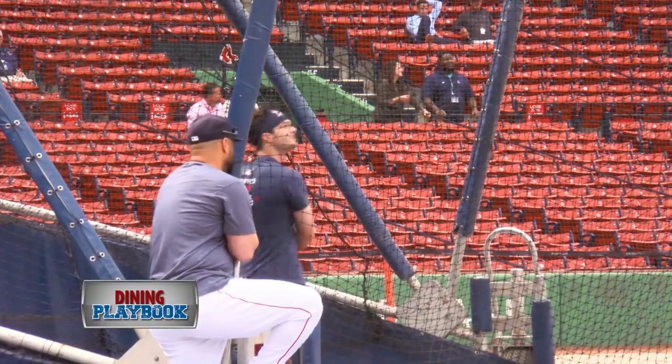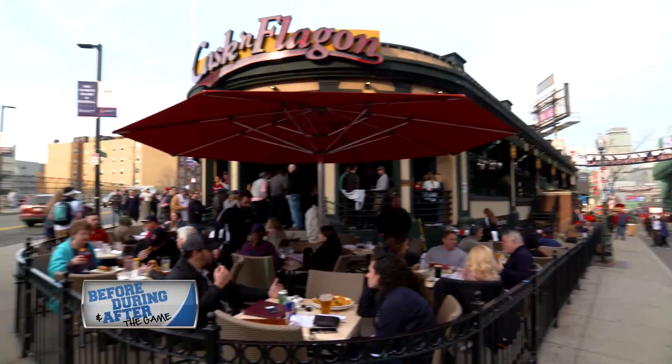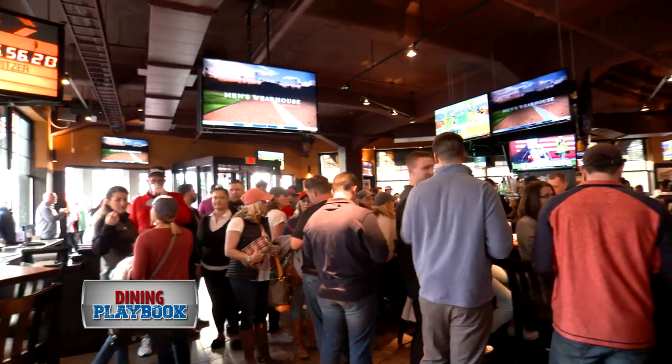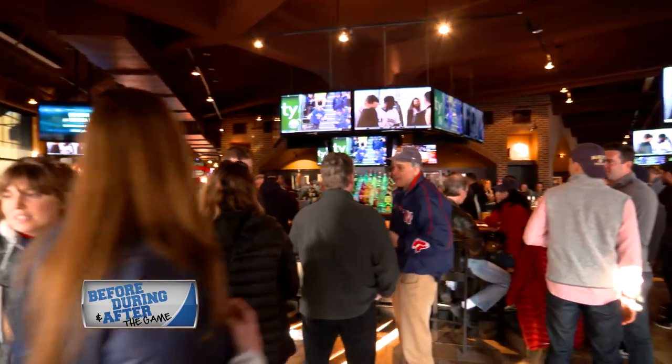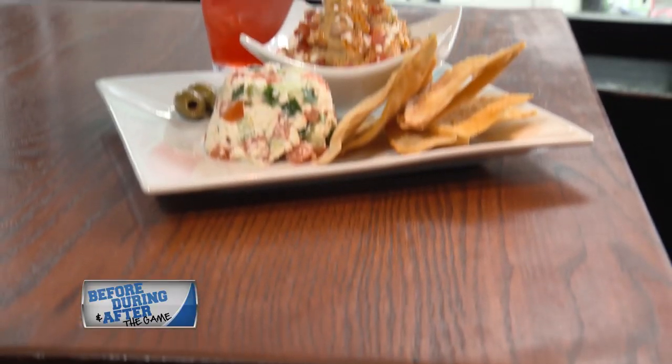As the Red Sox continue to be the talk of the town, the Kask and Flagon is right there behind them. Kask and Flagon is the best place to go during the game if you don't have Red Sox tickets — it's the next best thing because of the atmosphere they provide inside. Any time there's a big out, a home run, or a controversial call, the place is going nuts — it's almost the same as being inside the park.